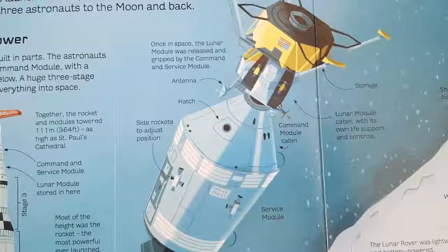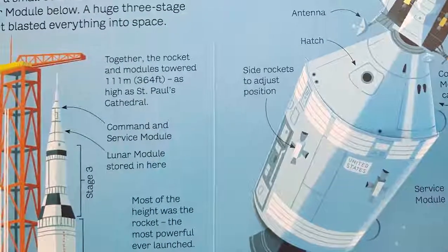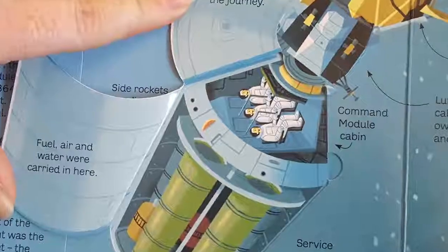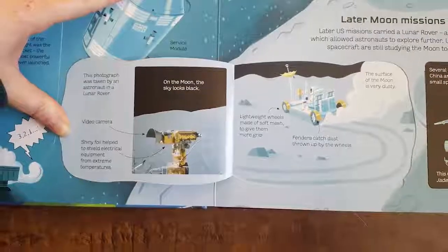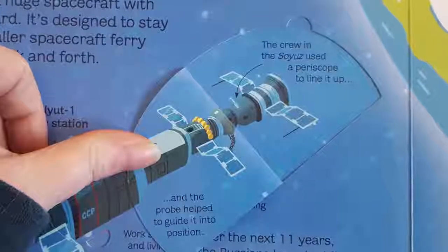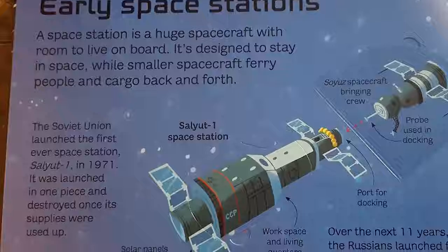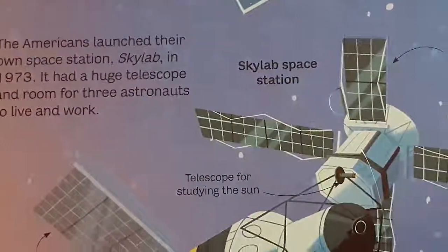The first spacecraft to land on the moon was an uncrewed Soviet probe, Lunar 2, in 1959. Ten years later, the US launched Apollo 11, which took three astronauts to the moon and back. The astronauts sat in a small command module with a lunar module below; a huge three-stage rocket blasted everything into space. It took three and a half days to reach the moon, then another day to prepare and land the lunar module. The Soviet Union launched the first-ever space station, Salyut 1, in 1971. The Americans launched their own space station, Skylab, in 1973 — it had a huge telescope and room for three astronauts to live and work.